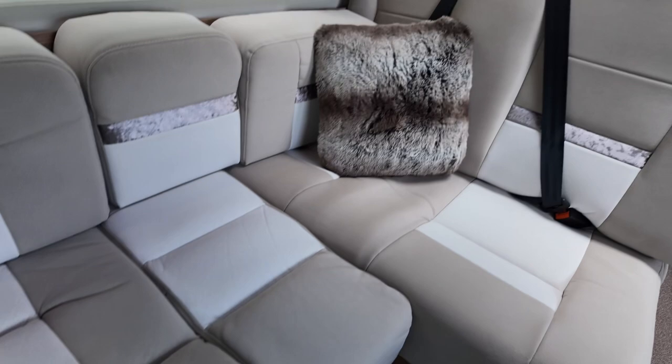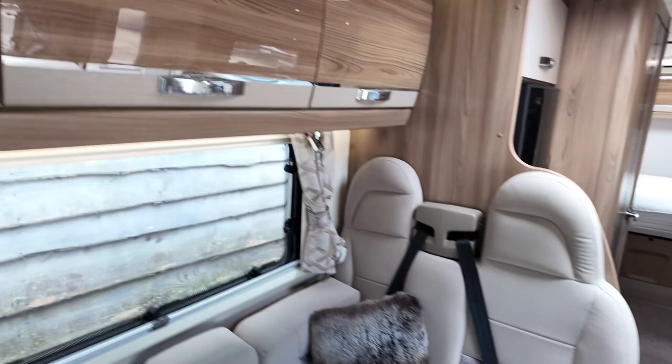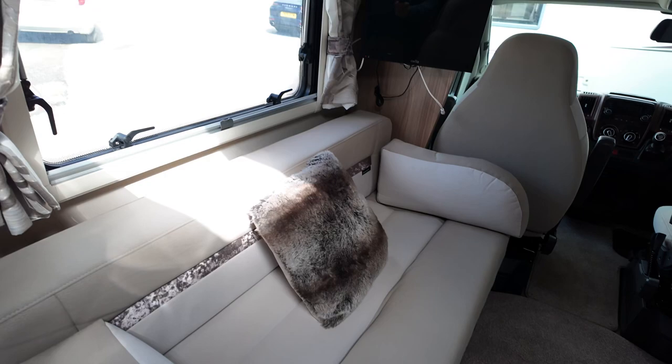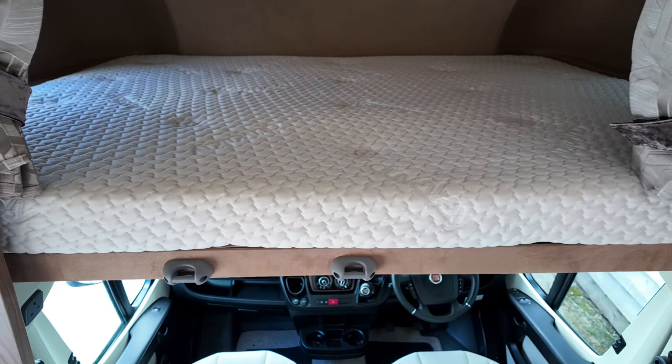High-gloss cabinetry throughout. It has got a tracker built into the Sergeant control panel, and it also has Alde heating — the wet central heating system — it's just the best one. Television is optional; it just has a push-up aerial on these ones. Your big overhead bed up here just pulls down — hence the Highline — and that mattress is nice, pretty much unmarked. Just push it out of the way when you're not using it, or you can leave the bed made up, of course.